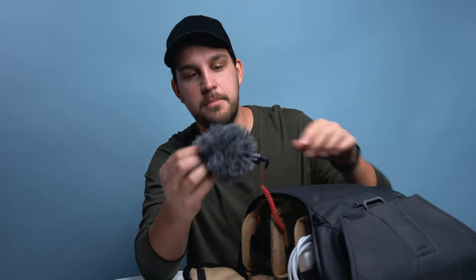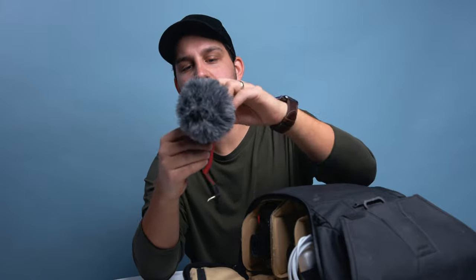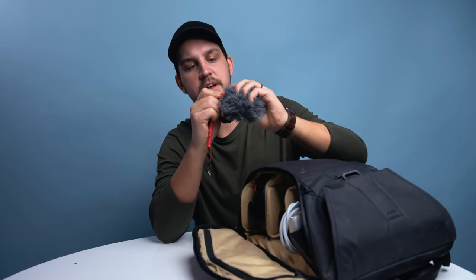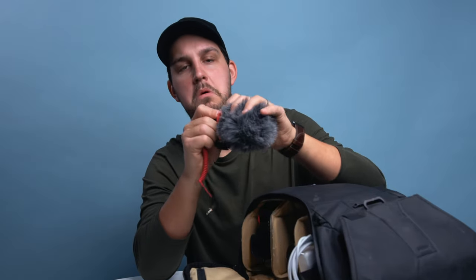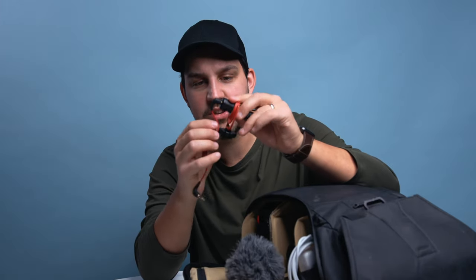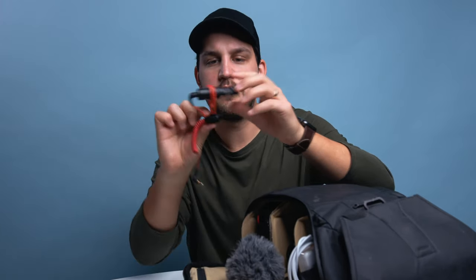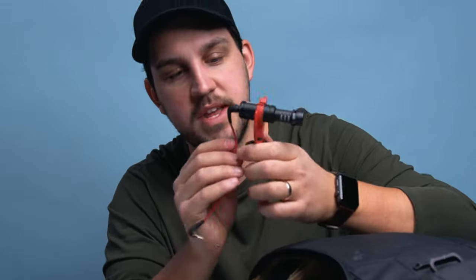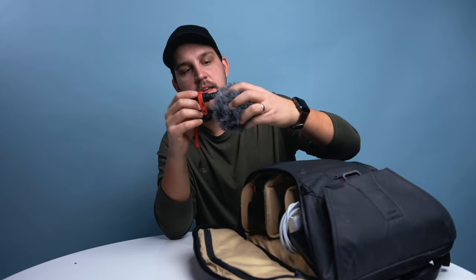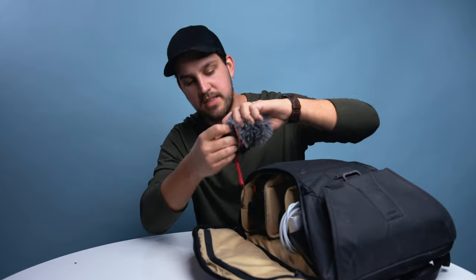I've also got my little microphone for when I'm recording videos — this is the Rode Video Micro, I think it's the mini version. It has a windscreen on it. One trick I saw on YouTube: connect the string on it so it doesn't become floppy and flail around. Just keep that connected and pop it in place.